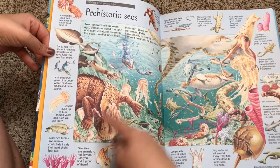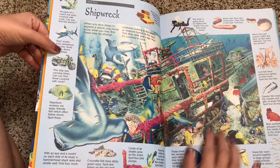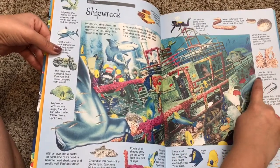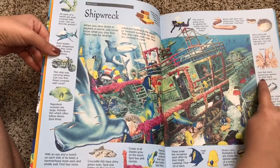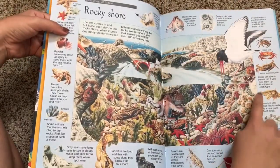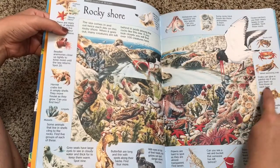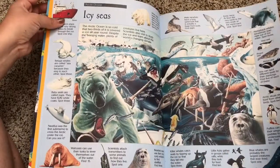You and your child or your students can search for animals within the picture, and it also has very concise descriptions about what it is you're looking for. For example, it says 'lionfish have poisonous spines on their back — spot 10 lionfish.' It also notes that crabs can give a painful nip if you pick them up — find three of each type — and they show three different types of crabs.